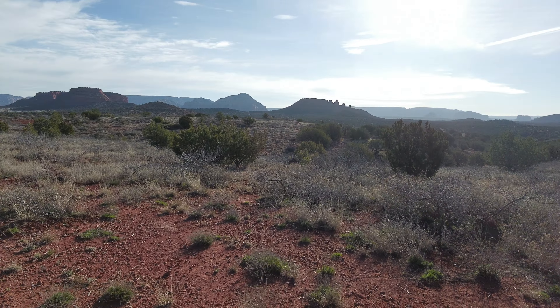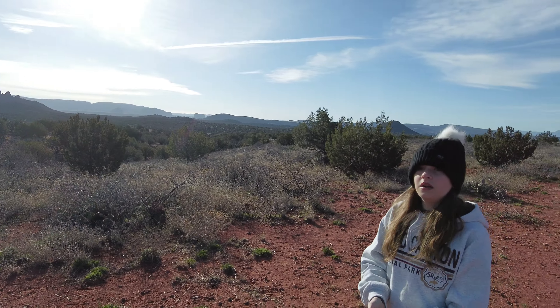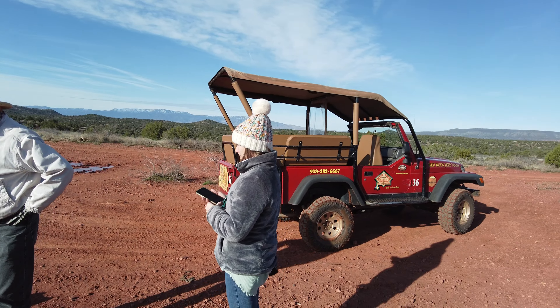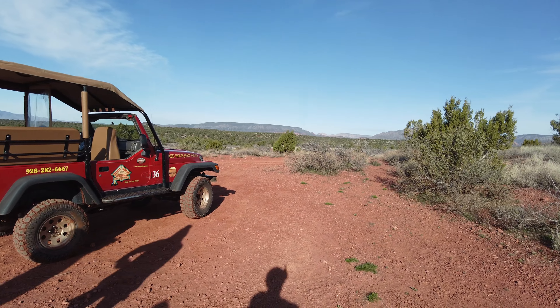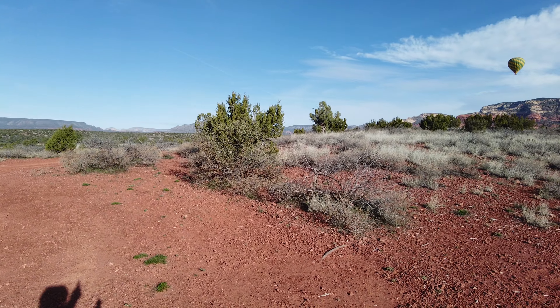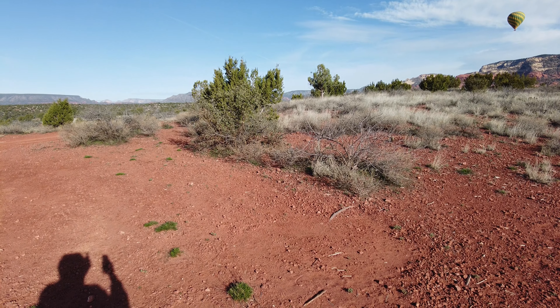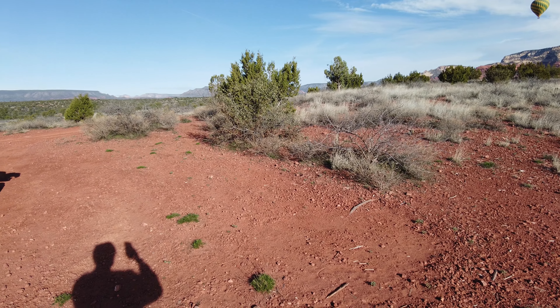So do you guys know why the rocks are red here in Sedona? Because of the clay. The clay? That's a good guess. You sounded very confident with that. A very small percentage of the makeup of this rock, the red rock, the sandstone stuff, is a mineral called hematite.